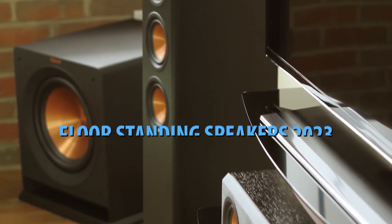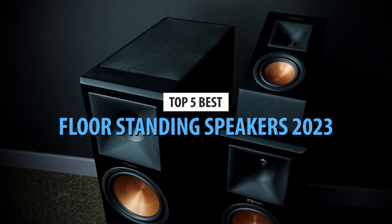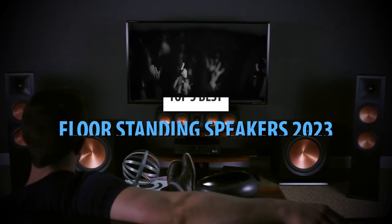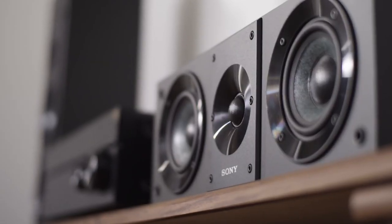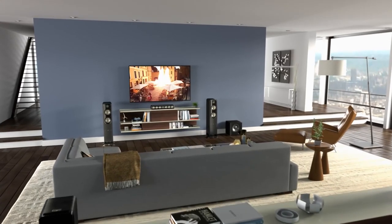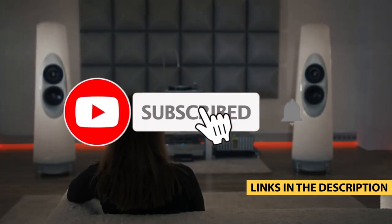What's up, guys? Today's video is on the top five best floor-standing speakers in 2023. Through extensive research and testing, I've put together a list of options that'll meet the needs of different types of buyers. So whether it's price, performance, or its particular use, we've got you covered. For more information on the products, I've included links in the description box down below, which are updated for the best prices.